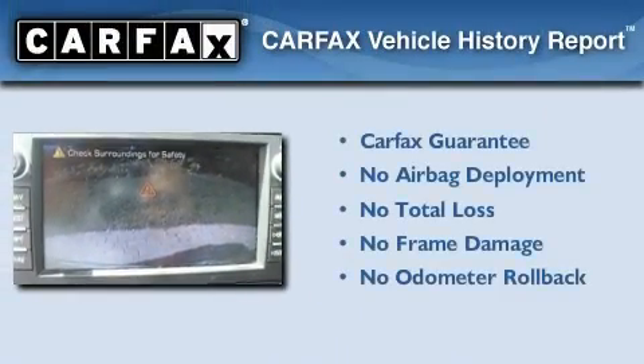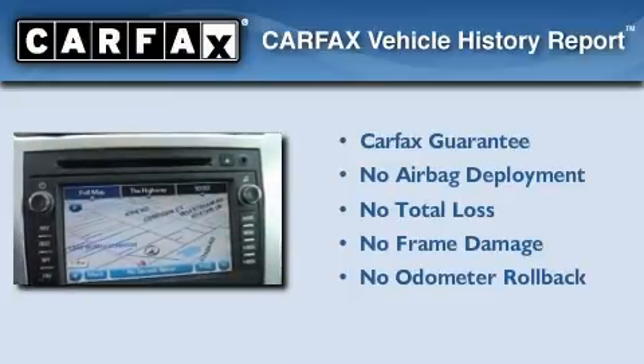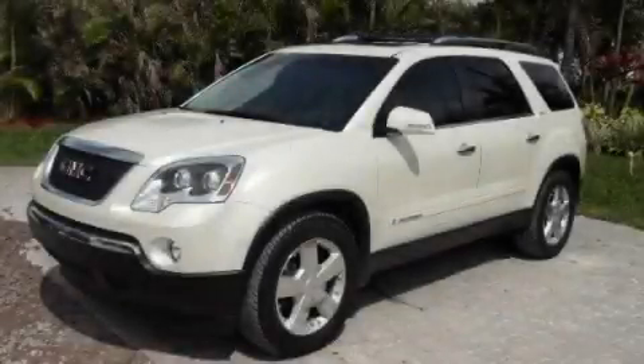Not to mention that this GMC qualifies for the Carfax Buyback Guarantee. We invite you to contact us today to learn more about this vehicle.